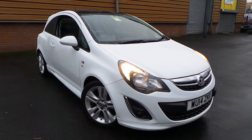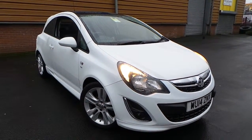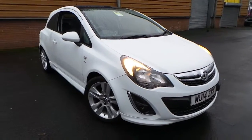Welcome to this vehicle presentation here at Pentagon Vauxhall in Rochdale.